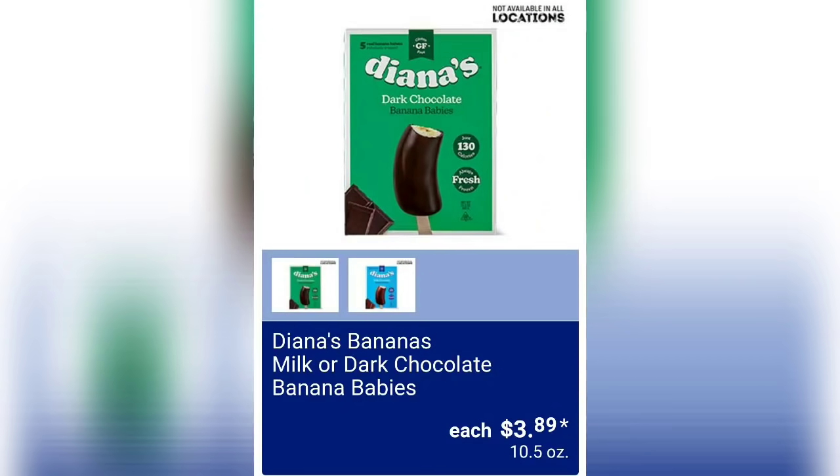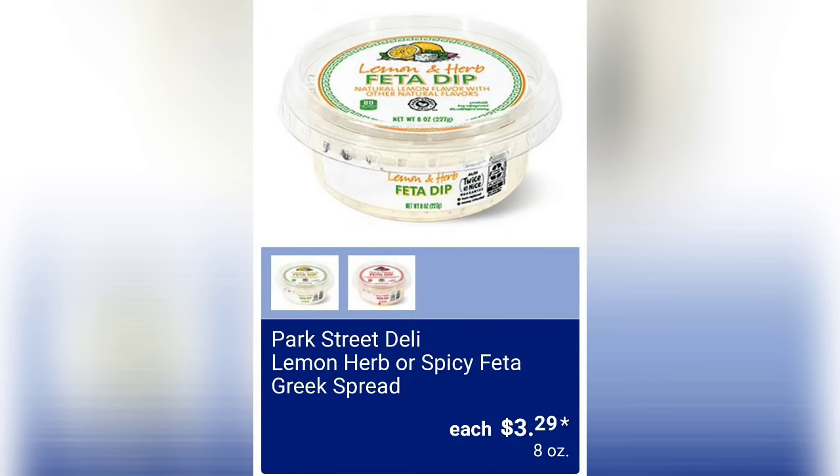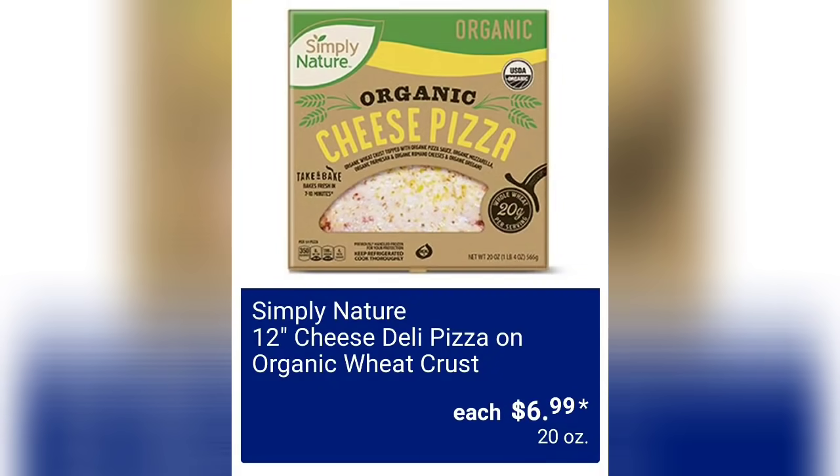Diana's Bananas milk or dark chocolate banana babies, three dollars and 89 cents. Three cheese chicken or cheesy ranch chicken skillet, three dollars and 89 cents — a super quick easy meal, freeze it, cook it, you're good. Park Street Deli lemon herb or spicy feta Greek spread, three dollars and 29 cents. Simply Nature 12-inch cheese deli pizza on organic wheat crust for six dollars and 99 cents.